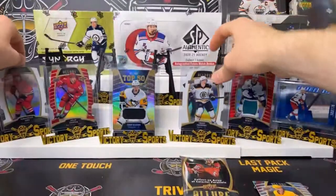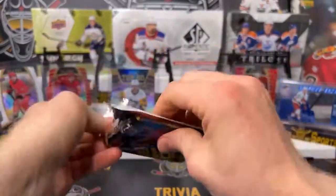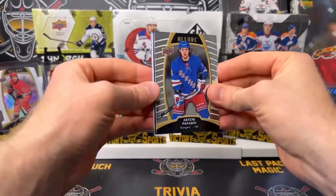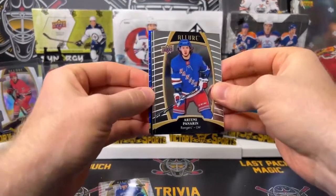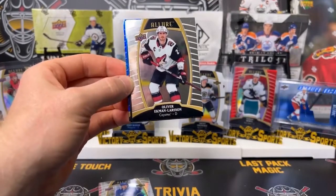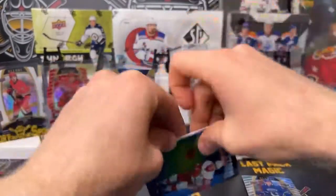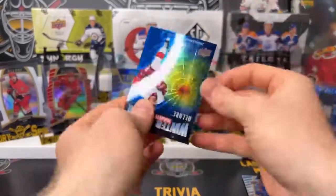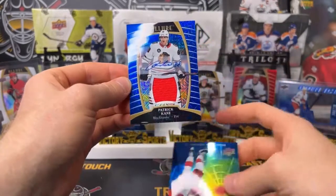Two packs left, let's see what else we got — still chasing that auto. Rookie Blake Lizotte. Base. Our auto might be in the back. Pull from the back — Trent Frederick, your white rainbow rookie for the Boston Bruins, that's a nice one. And your open ice André Svechnikov, Carolina Hurricanes — a couple nice ones early on here. Throw that one up on display as well.